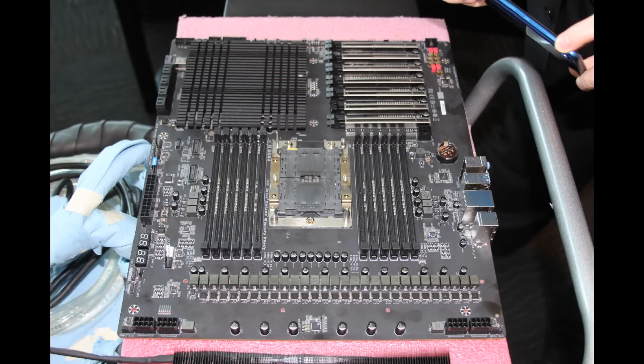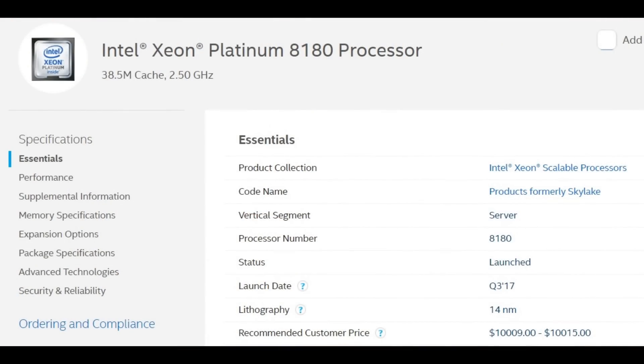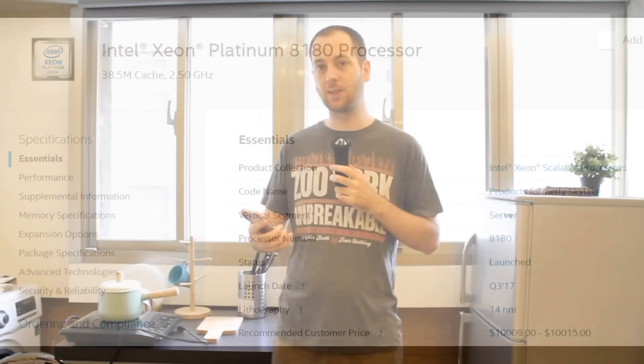It's going to support up to six memory channels, so memory bandwidth is going to be absolutely immense — pretty crazy. Some people will definitely take advantage of that. But it's nothing new, and it's also going to probably be really expensive. The Xeon 8180 is around $10,000 — that's the recommended retail price. Xeon prices are quite inflated, but this one will probably still be pretty expensive as well.